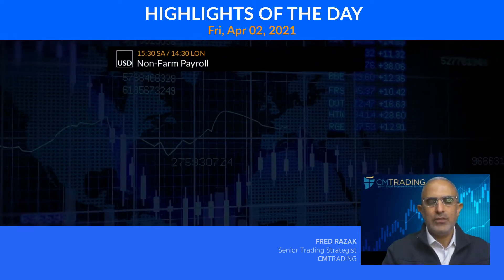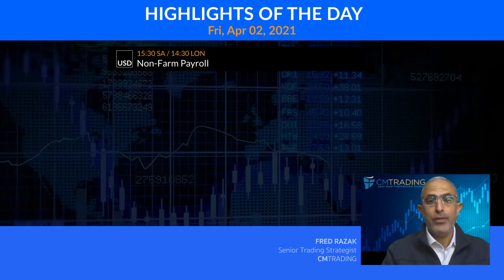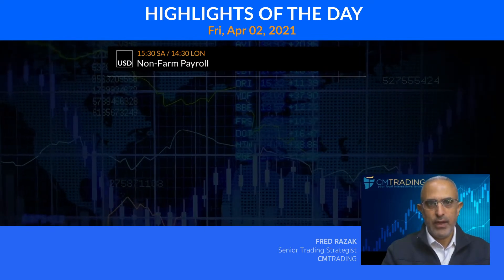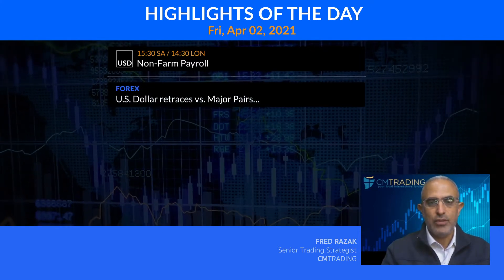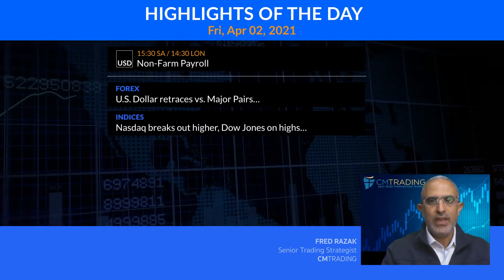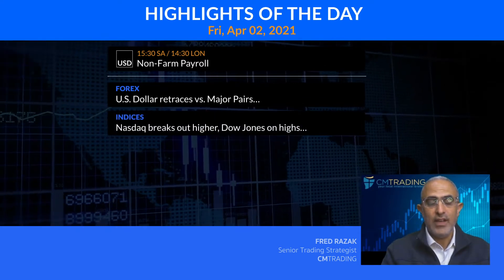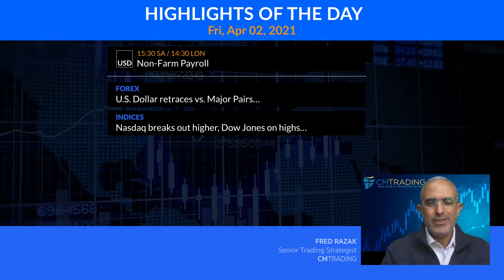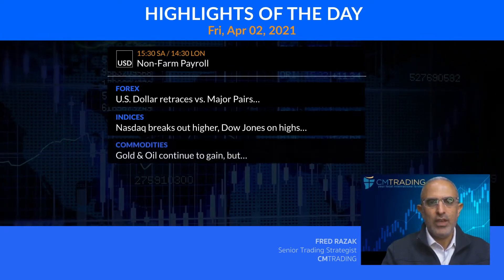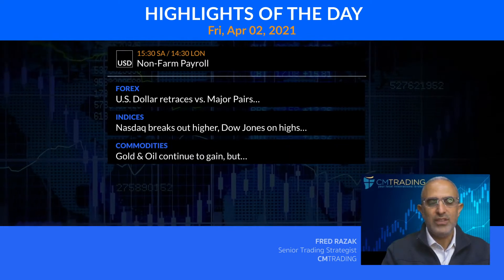Out of the United States, we have non-farm payroll for the month of March, and it should be kind of interesting to see how that's playing out. Now looking at the various markets, the dollar retraces versus the major pairs before the number. And as we look at the indices, the NASDAQ breaking higher, the Dow Jones on its highs as well. And we're taking a little bit of a rotation there. Now looking at commodities, gold and oil continue to gain.